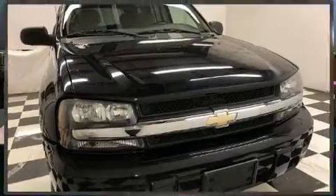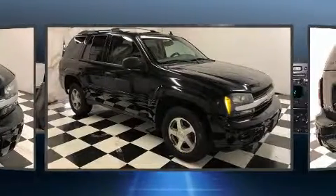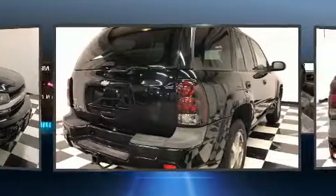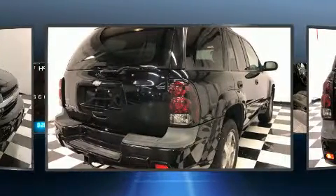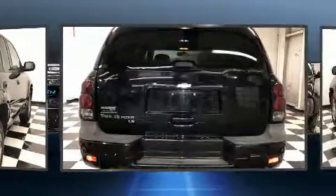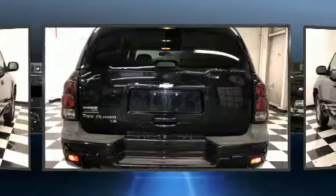The 2006 Chevrolet Trailblazer includes one-touch window functionality, a tachometer, automatic temperature control, fully automatic headlights, and much more. Premium sound drive six speakers provide you and your passengers a sensational audio experience.